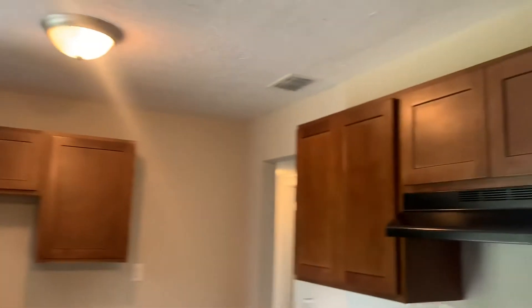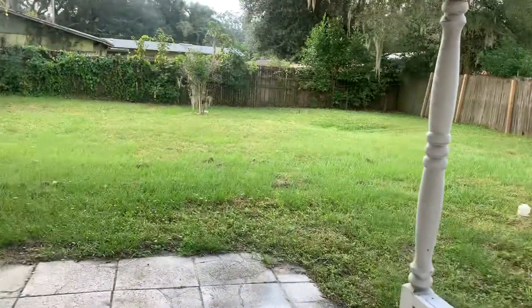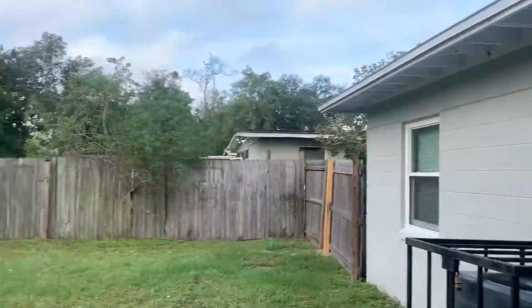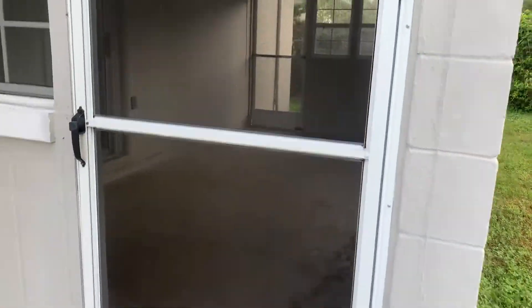Your master bedroom does have its own private bath. Here we have your kitchen. Here we have the rear of the home. You do have a screened-in back porch.